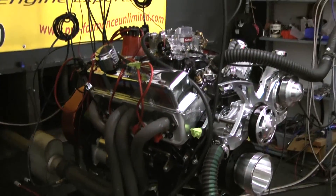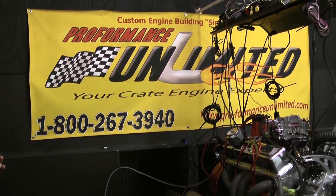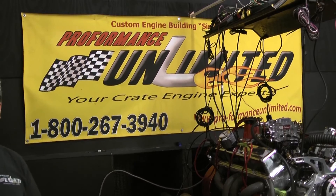Let's check this out on the video. We'll go to the dyno and let's see what kind of horsepower this thing makes. This is a 450 horsepower 383 Chevy Stroker.